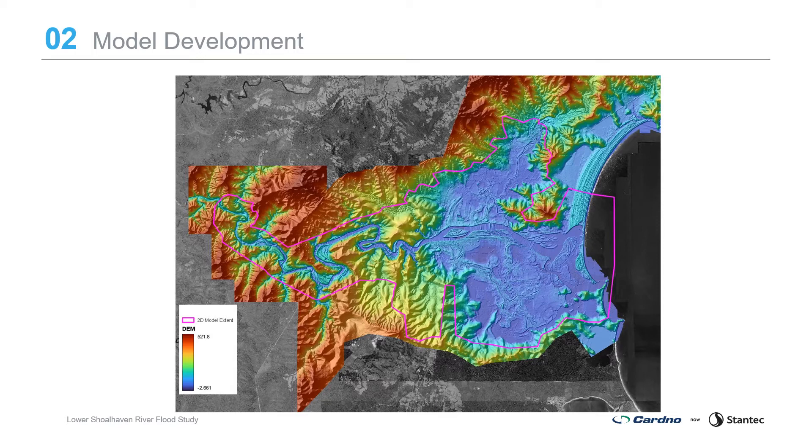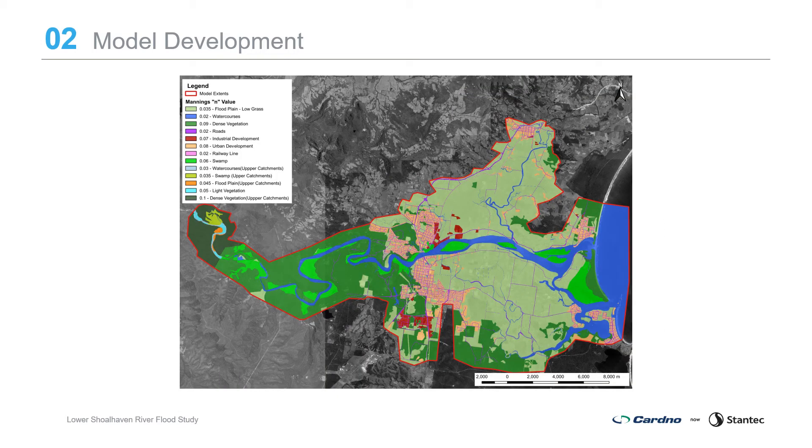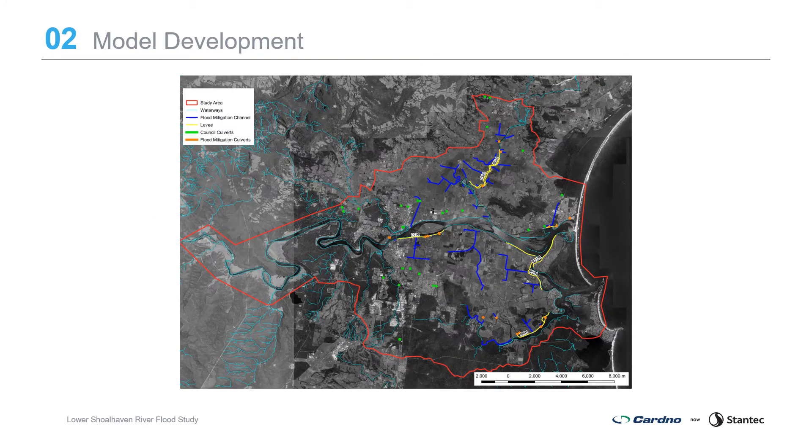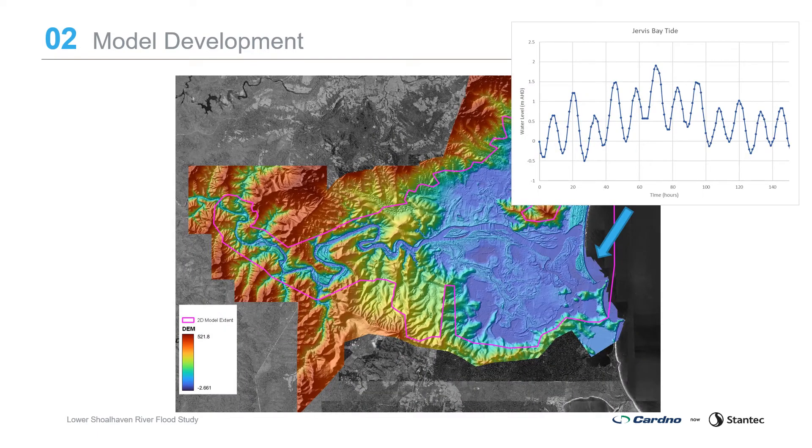Model setup includes aerial laser survey data collected in 2010 in combination with ground survey and bathymetric data to develop a digital elevation model of the topography and bathymetry in the study area. A layer delineating the study area into different material types to assign hydraulic roughness, which is the measure of surface resistance to flow. Structures such as bridges and culverts under roads, levees, flood mitigation drains and floodgates. Inflows from the hydrological model and a tidal boundary condition at the ocean.